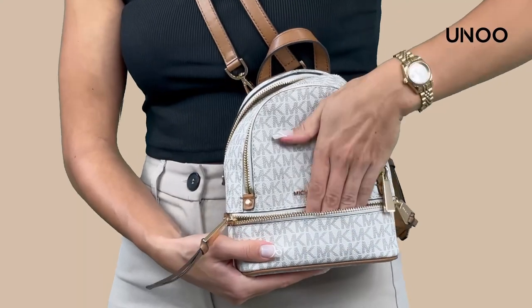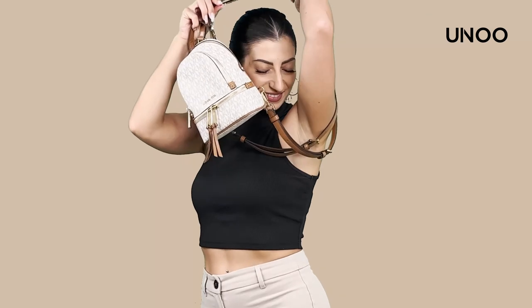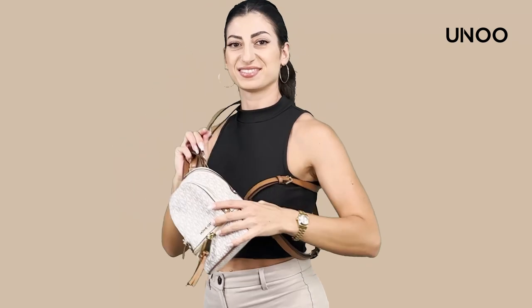This isn't just our favorite — it's one of Michael Kors' top sellers. A little bag with a big impact, loved by many just like you.